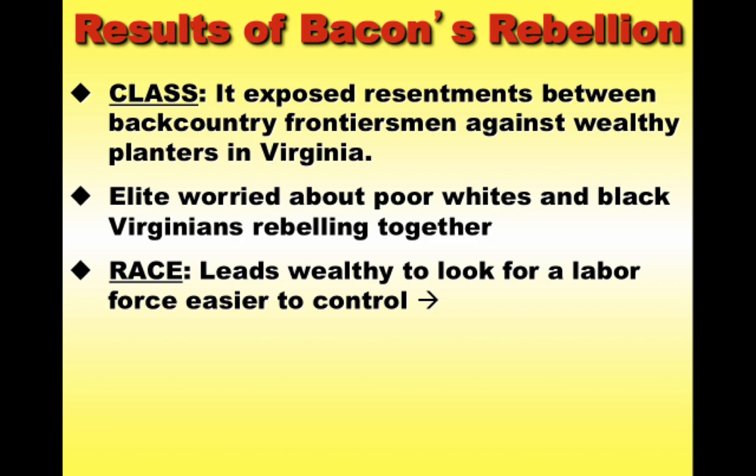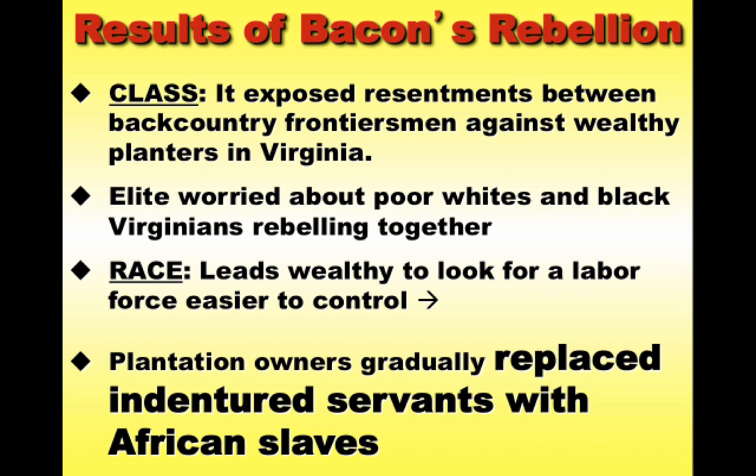The indentured servant system wasn't working because these people demanded things when they gained their freedom. So the big impact — write it in bold if you're taking notes — is that plantation owners after Bacon's Rebellion replaced indentured servants with African slaves. Slavery had existed in Virginia since 1619, but after Bacon's Rebellion it changed fundamentally: slaves became the primary labor force, slavery became race-based and permanent, creating the conditions for a very unique and cruel institution in the American colonies.